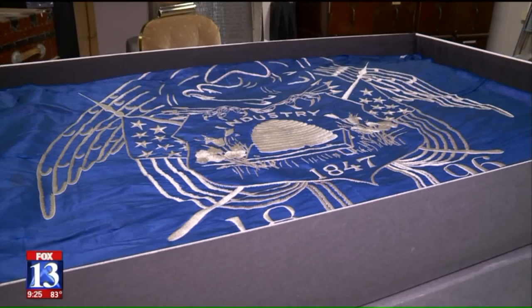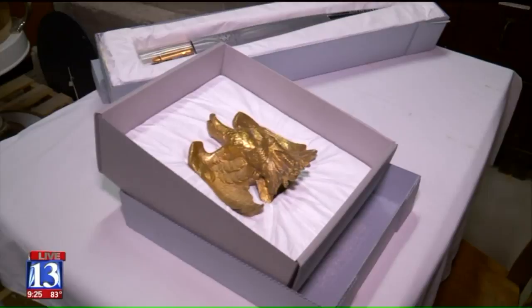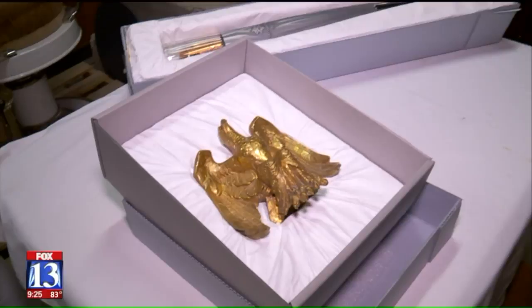Eagles which used to embellish the grand staircase of the Utah State Capitol before they were considered offensive are also stored here. That piece was actually replaced with a different eagle during the First World War because it looked too German.